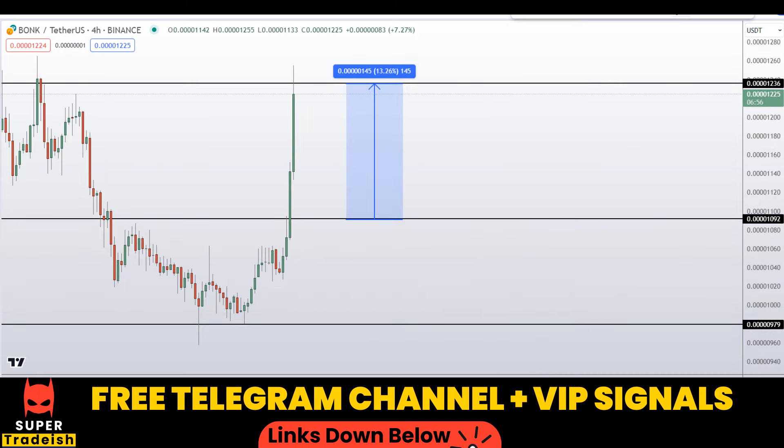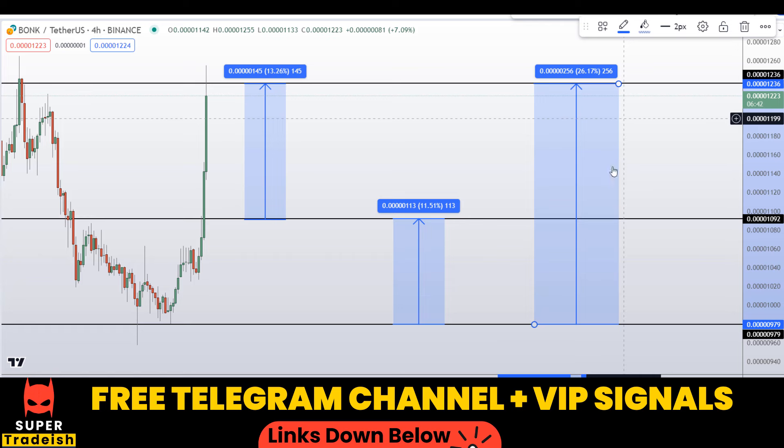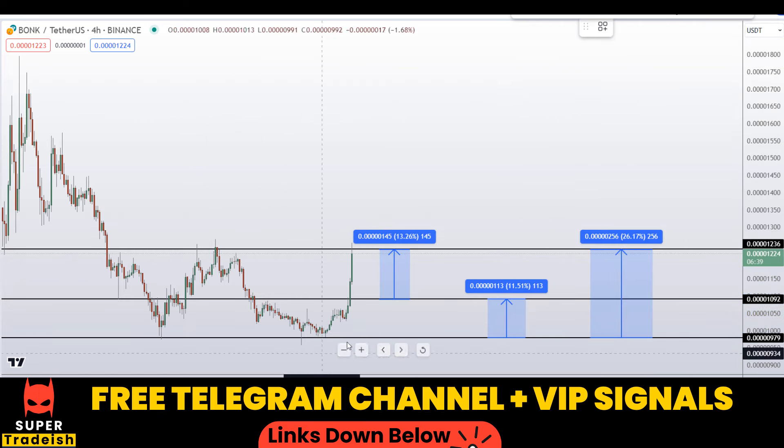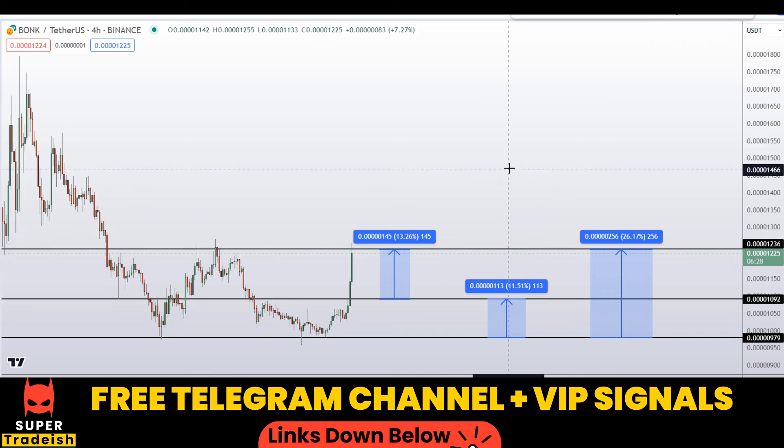Another scenario that could occur: if you buy at the bottom, you could target the next resistance area for around 11% gains without leverage, or target the high of the region for around 26% gains. Kindly note that these entry and exit areas are not precise and may change according to market conditions and price action. For real-time updates, follow me on my VIP or free Telegram group — link is in the description.